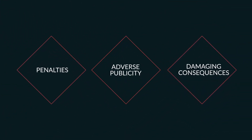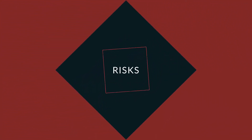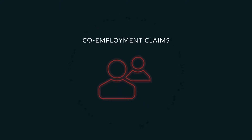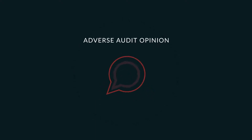Whatever contingent talent your company may need, there can be risks to your organisation if this population is not engaged and managed effectively. Without proper attention to compliance and security, your company could be open to risks such as intellectual property theft or co-employment claims, as well as severe penalties for worker misclassification or even an adverse audit opinion.